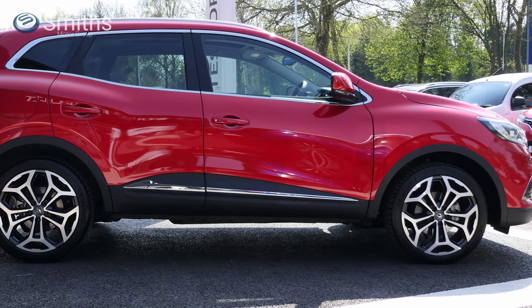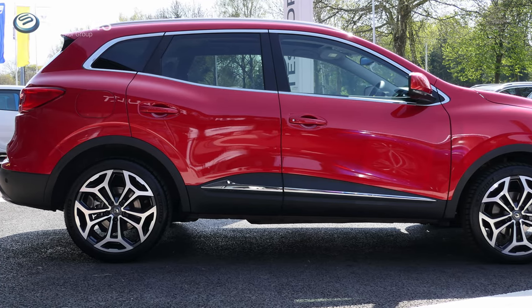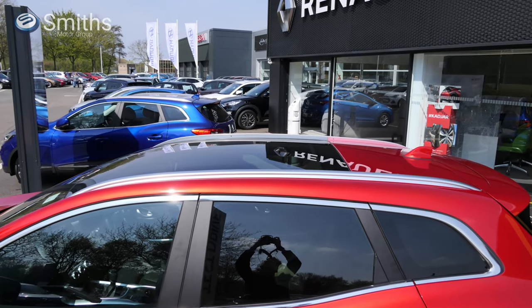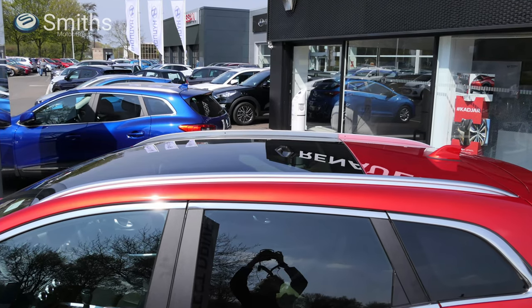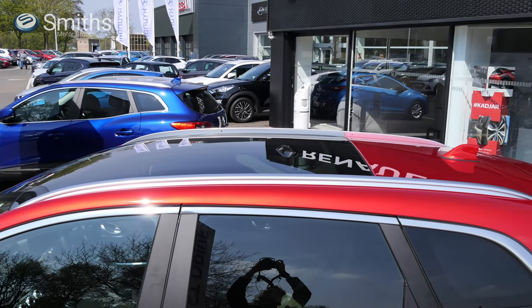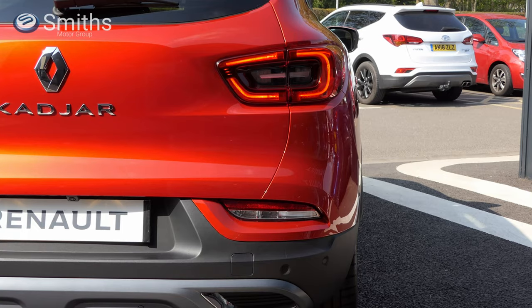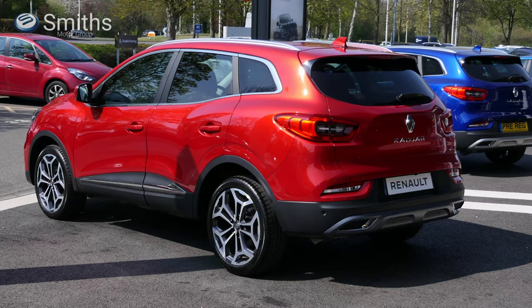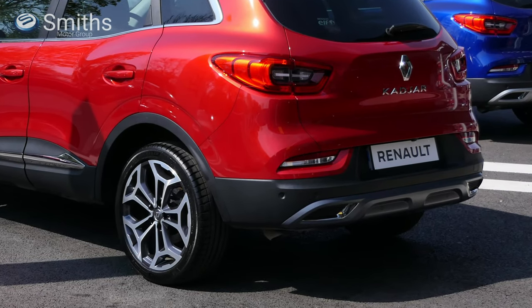The trim around the wheel arches and along the bottom of the doors helps create a more SUV-like appearance, while also helping to protect the Kajar's paintwork. Most models are also fitted with longitudinal roof bars as standard, allowing things like roof boxes or cycle carriers to be easily fitted. The rear of the Kajar is no less stylish than the front. The LED tail lights feature a unique circular lighting signature, making the car easily identifiable at night. Rear indicators, reversing lights and fog lights are now LEDs across the range, and the reversing and fog lights are slimmer than before and integrated into the rear bumper for a sleeker appearance.